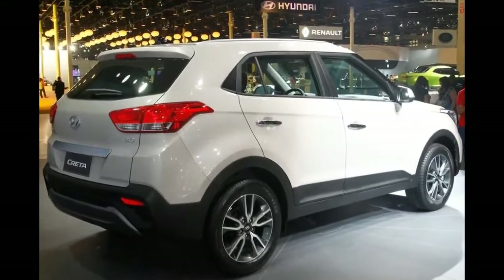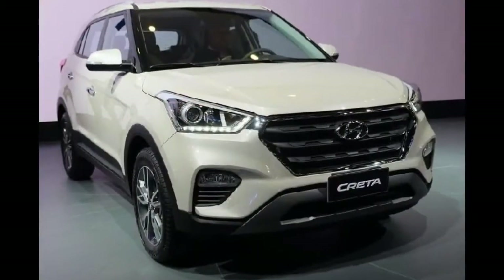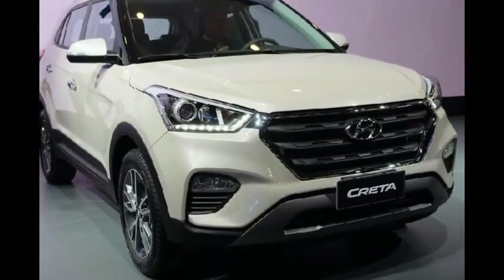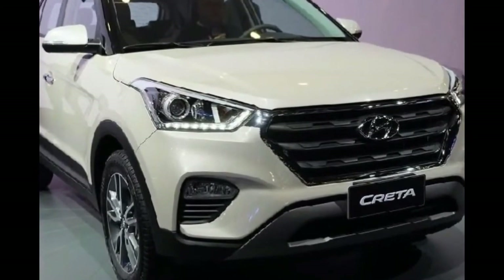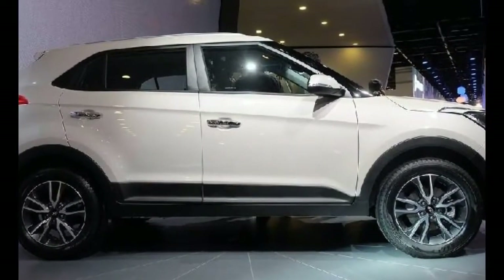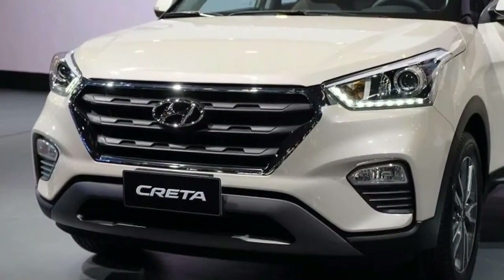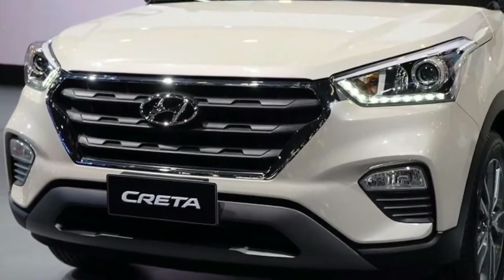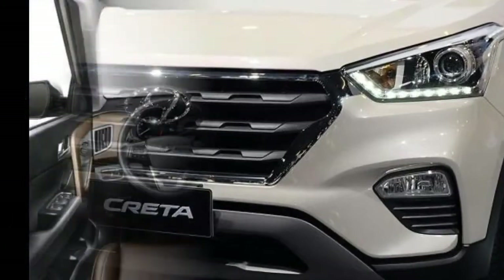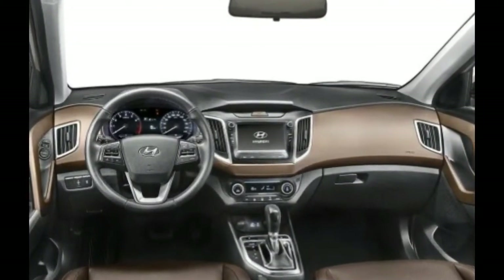1. New Exterior. The Hyundai Creta should receive fresh exterior styling with the facelift. The new look could somewhat mimic the Brazilian spec version, which features a prominent radiator grille, air dam grille, horizontal fog lamps, sculpted bumpers, and fresh taillights and alloy wheel designs. Two-tone exterior color schemes have just arrived for the Creta, and the facelift may bring more two-tone color options.